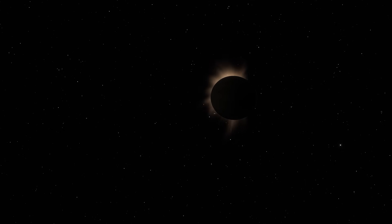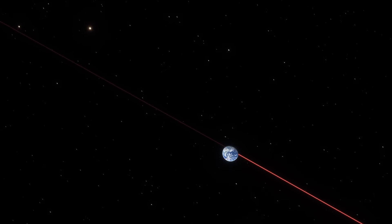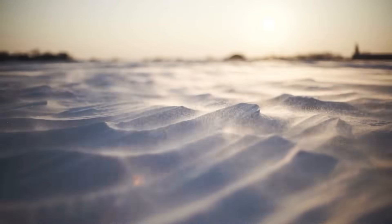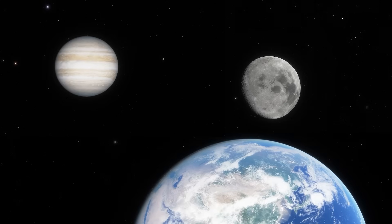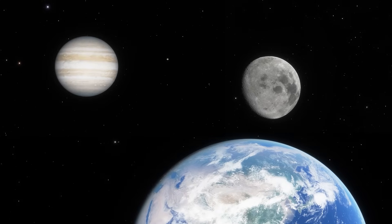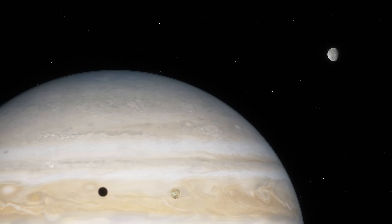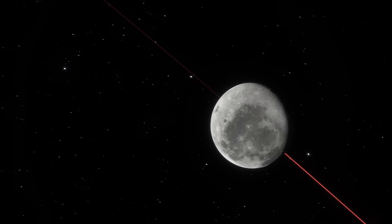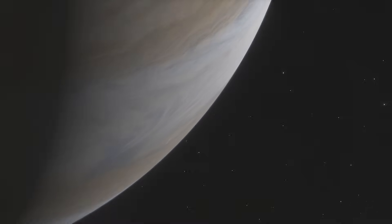Even if Jupiter doesn't slingshot Earth away at once, our orbit would elongate — winters could drag on for years, summers collapse into weeks. Climate as we know it would disintegrate. And by the way, if we still kept the moon in this scenario, Jupiter would tear it from us. Pulled into unstable paths, it could spiral away into space or be swallowed by Jupiter. And beyond gravity comes something you wouldn't normally consider: radiation.